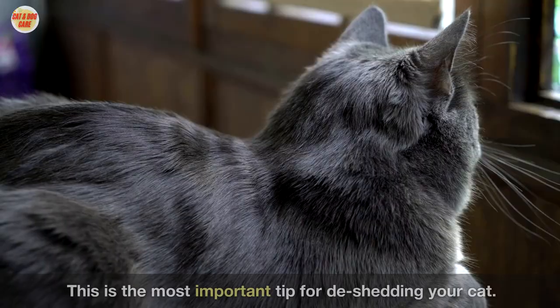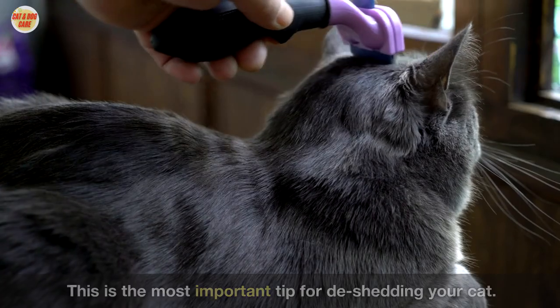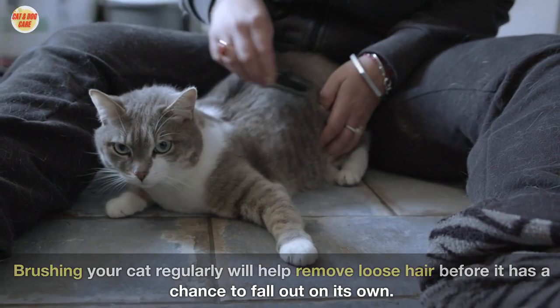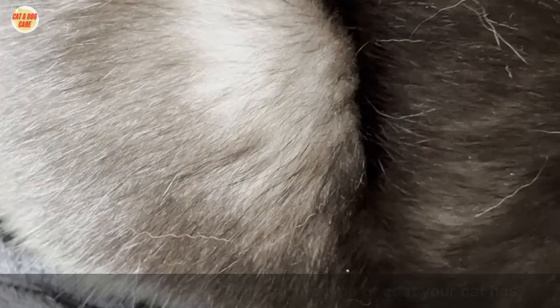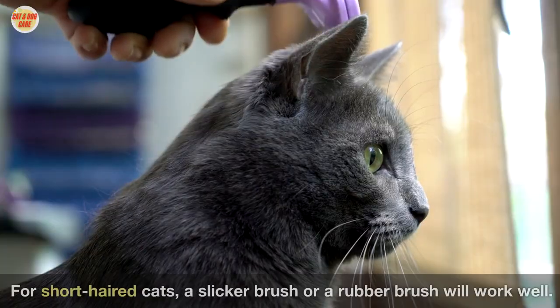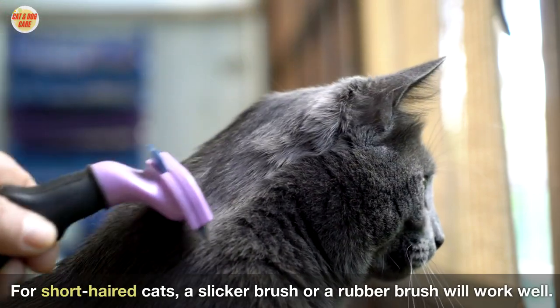One: brush your cat regularly. This is the most important tip for de-shedding your cat. Brushing your cat regularly will help remove loose hair before it has a chance to fall out on its own. Use a brush that is designed for the type of coat your cat has. For short-haired cats, a slicker brush or a rubber brush will work well.